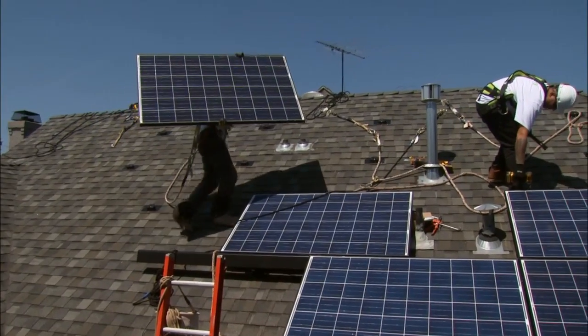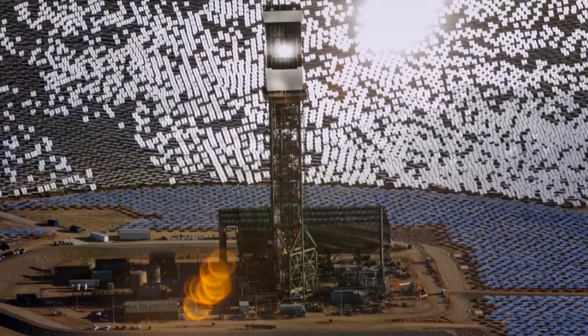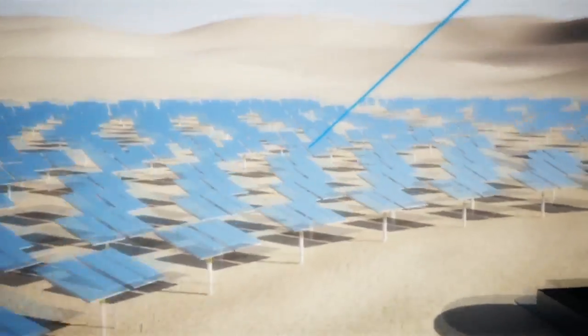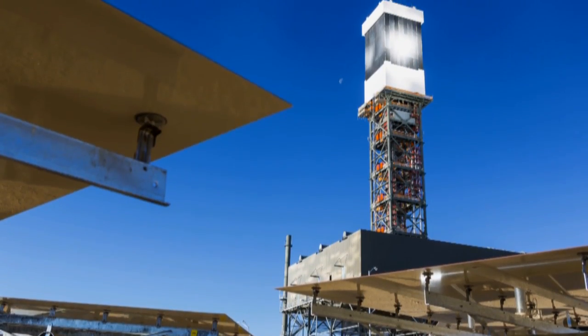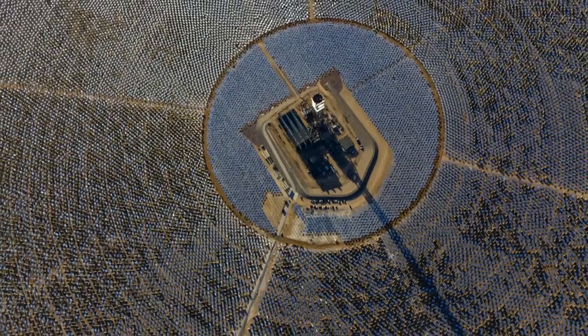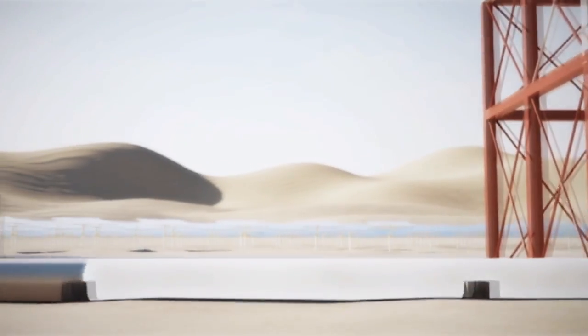Unlike the photovoltaic solar panels you find on rooftops and in some solar plants, Ivanpah uses a technology called concentrating solar thermal. Mirrors reflect sunlight and concentrate it onto boilers filled with water on top of three towers, each as tall as a 45-story building. The taller the towers, the more mirrors fit on the field. The boiler produces high-pressure steam that powers a turbine at the base of the tower.